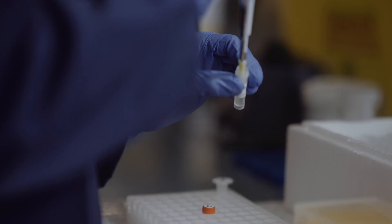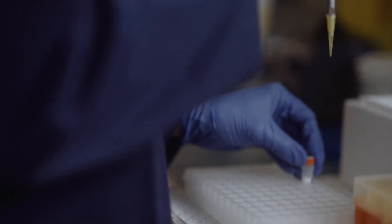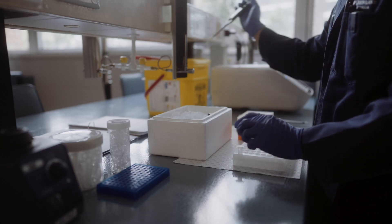We try to show the same lab technique from different angles on this channel so you can also get a better spatial awareness of the reagents and equipment used in every experiment.